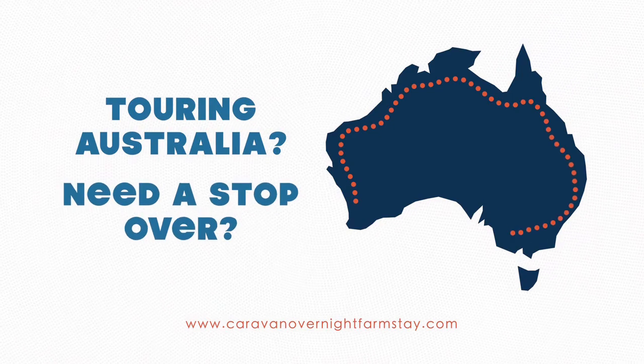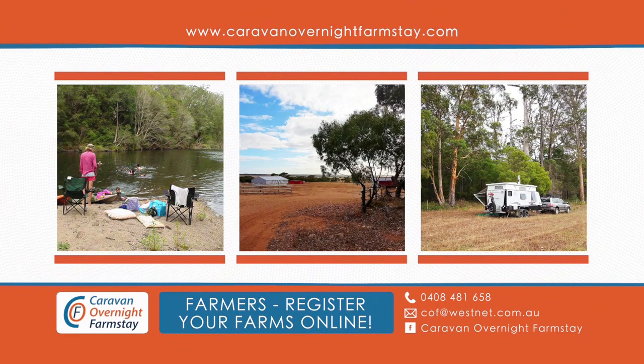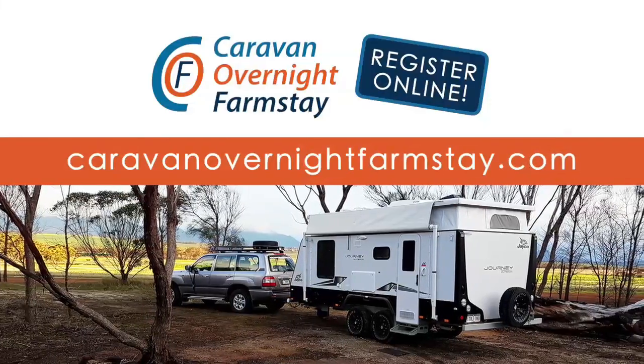Touring Australia and fancy a quiet place to rest at night? Find stopovers on farms all over Australia by registering online at Caravan Overnight Farm Stay. Connect with friendly locals for a unique travelling experience and enjoy a peaceful sleep. CaravanOvernightFarmStay.com